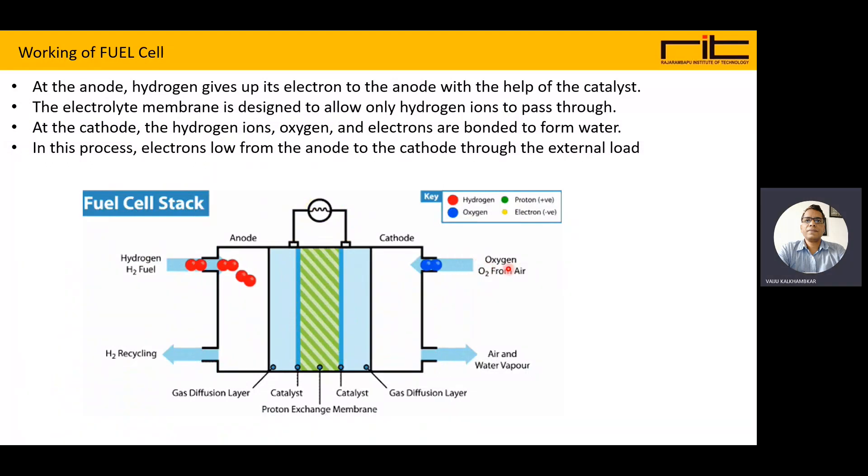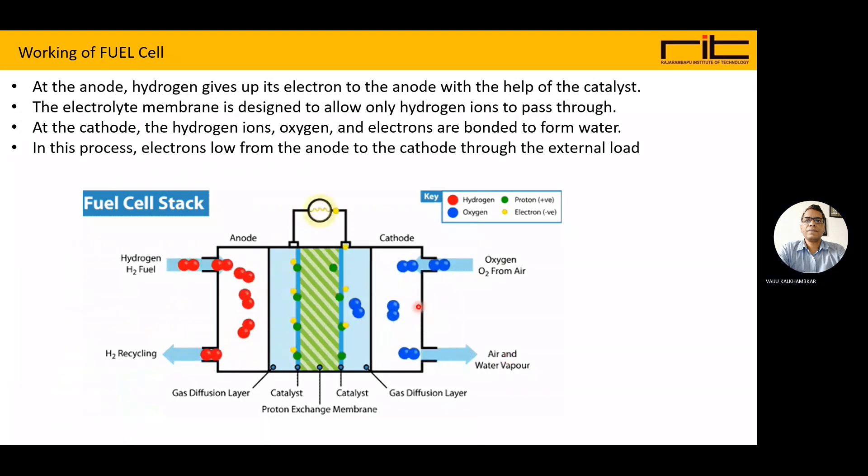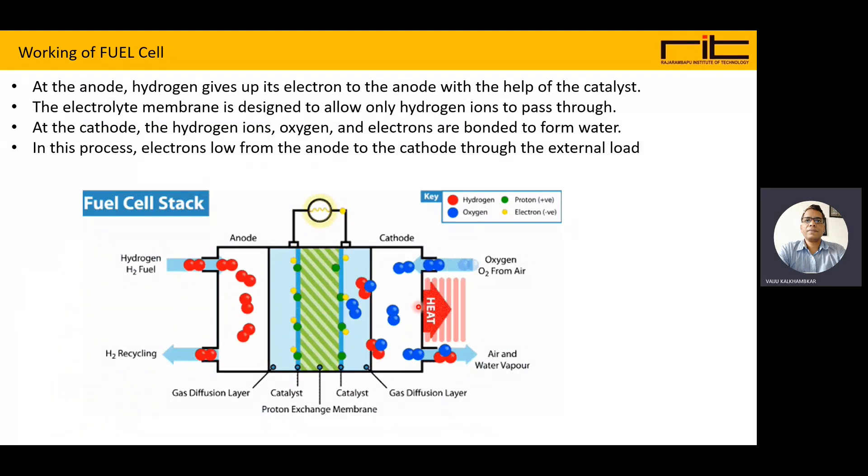At the cathode, oxygen (O2) from the air is passed in. Because of the chemical reactions between hydrogen and oxygen, electrons are produced, heat is produced, and air and water vapors are also released. The byproducts are environment-friendly — water and heat.